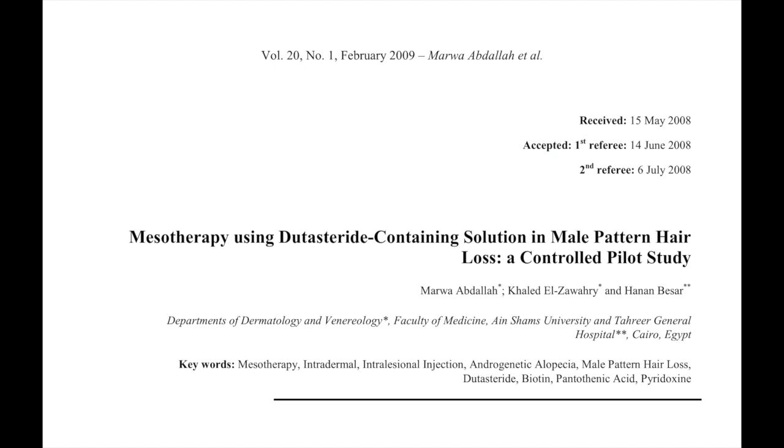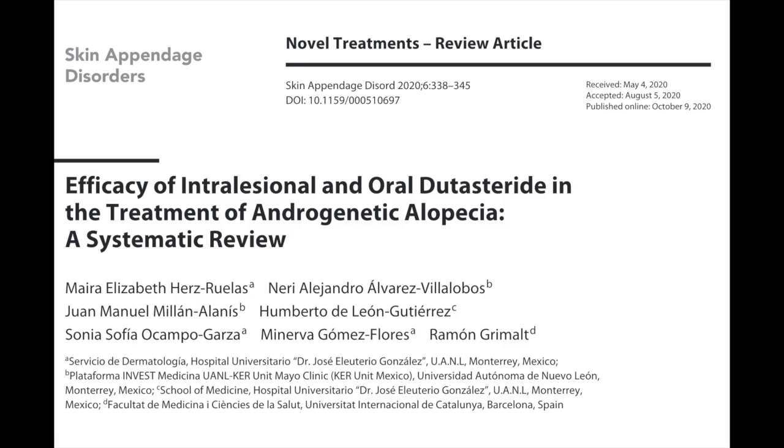In my original video on topical dutasteride, I mentioned dutasteride mesotherapy and referenced a study about it, but there are actually several studies on dutasteride mesotherapy, some more recent. In particular, a 2020 article looked at the data on dutasteride mesotherapy and compared the results to those seen with oral dutasteride. This was a meta-analysis that looked at five randomized control trials of oral dutasteride and three randomized control trials of dutasteride mesotherapy. The first mesotherapy study enrolled 28 men with androgenic alopecia with Norwood scales ranging from three to five.